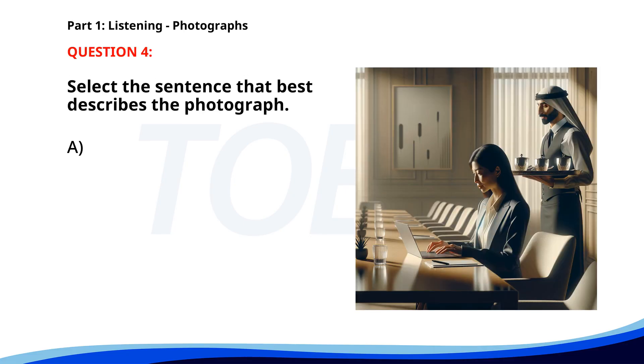Number four. A. A businesswoman is presenting at a meeting. B. A woman is working on a laptop in a conference room. C. A man is serving coffee to a customer. D. A group of people is attending a conference. The correct answer is B: A woman is working on a laptop in a conference room.